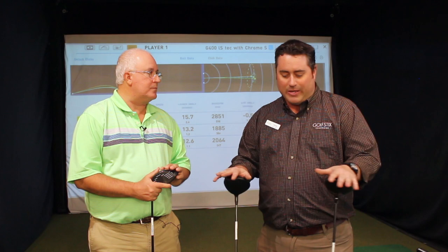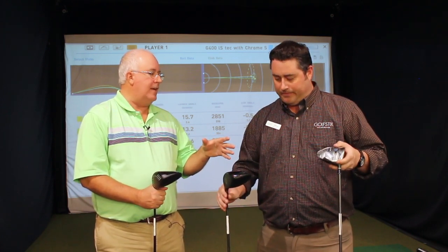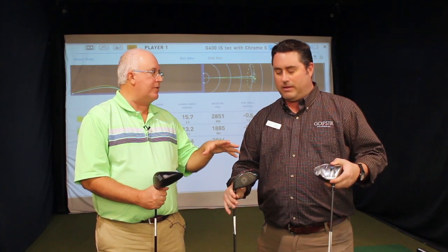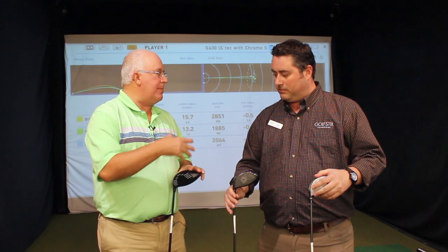These are definitely three drivers where you don't have to break the bank to find some of that modern technology, some of that performance — those buzzwords you hear about: low launch, low spin, some of those things. You can find it in a driver that might be three years old, five years old. So the three that you chose — we've got the PING G25, the TaylorMade SLDR, and also the 2015 Great Big Bertha driver from Callaway. Tell us a little bit about these three drivers and maybe who might be a good candidate for one of these.